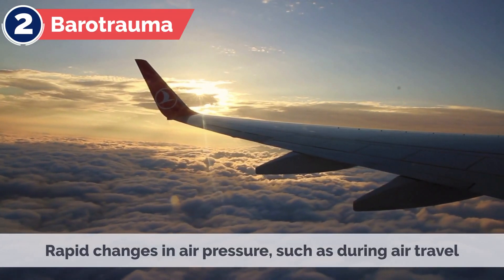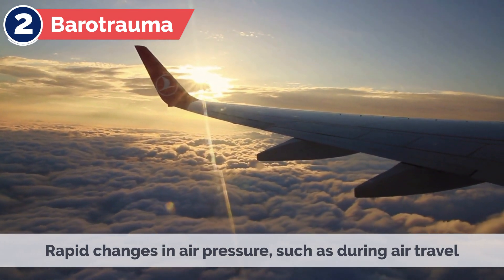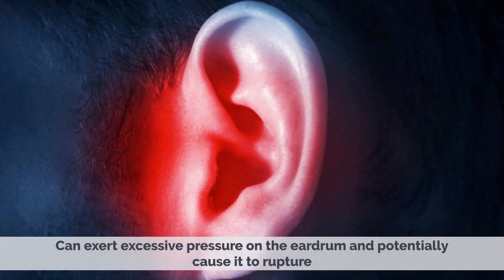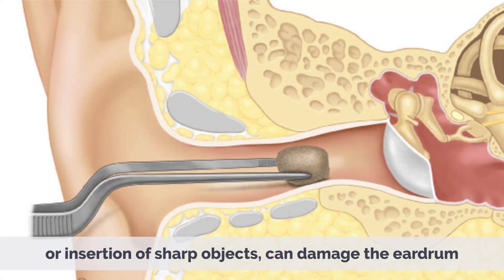2. Barotrauma. Rapid changes in air pressure, such as during air travel, scuba diving, or exposure to explosions, can exert excessive pressure on the eardrum and potentially cause it to rupture. 3. Trauma or injury. Direct trauma to the ear, such as a severe blow to the ear or insertion of sharp objects, can damage the eardrum.